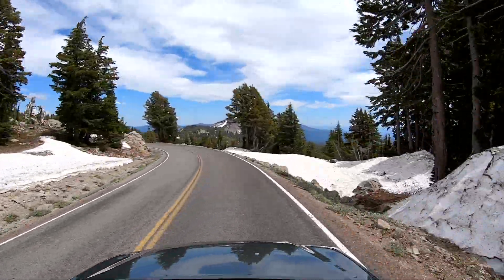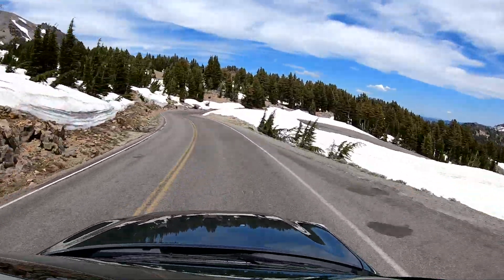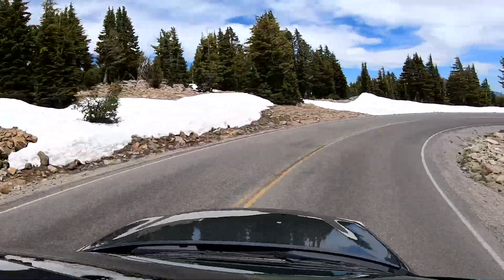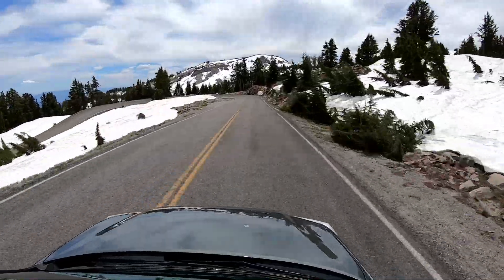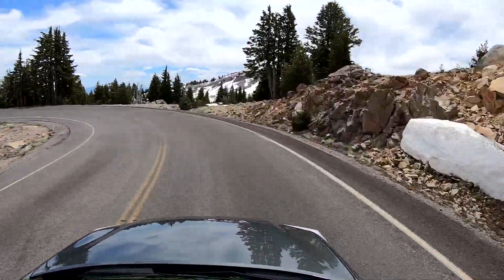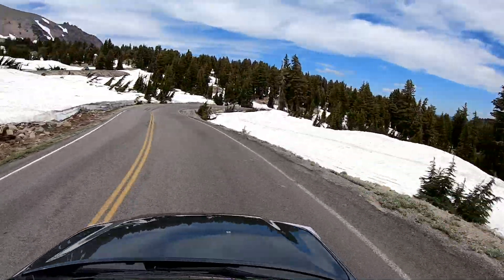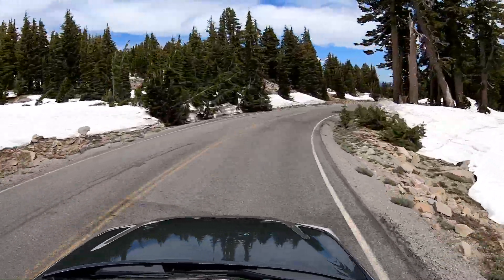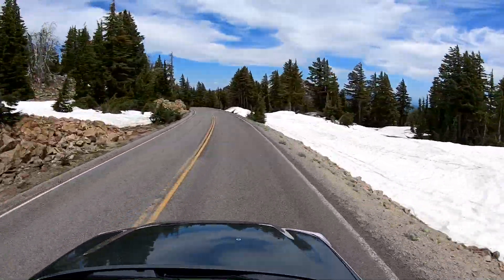We were really surprised at first by how many of the wildflowers were in bloom, but then secondly, when we got to the higher elevations, how much snow there was. It got noticeably cooler because I had the window down and was holding the camera out.